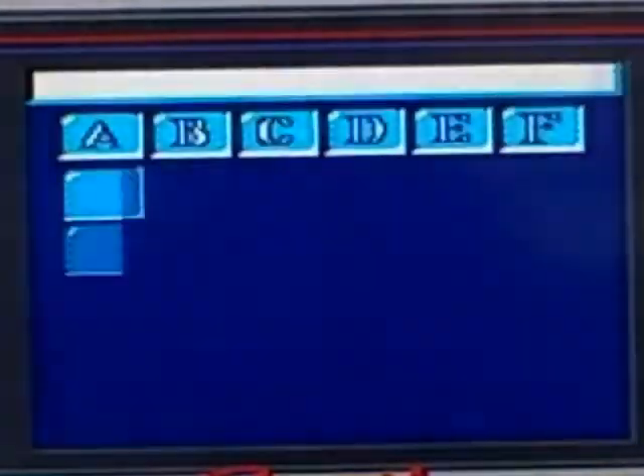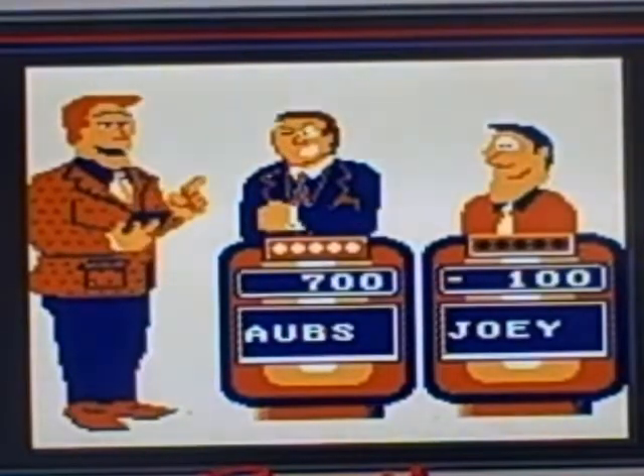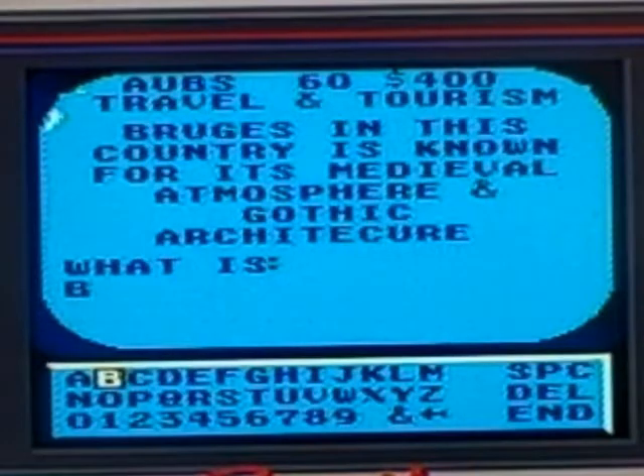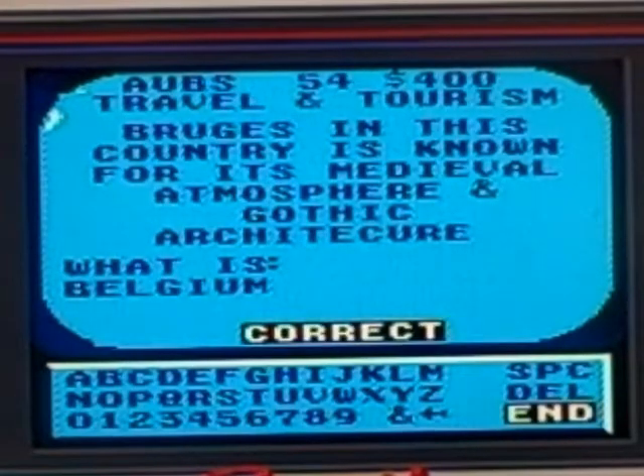Let's take Travel and Tourism for 400. Bruges in this country is known for its medieval atmosphere and Gothic architecture. What is Belgium? Correct.